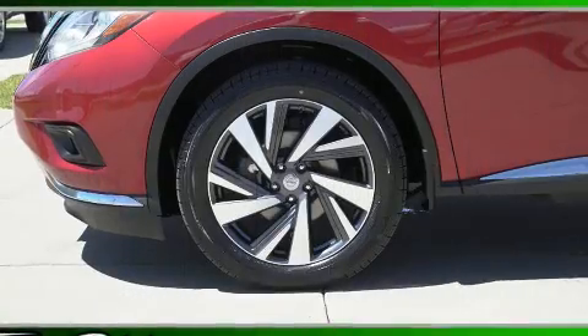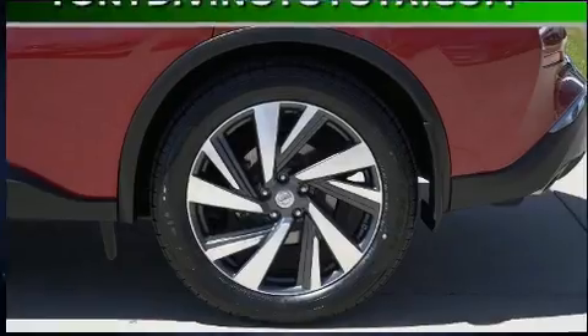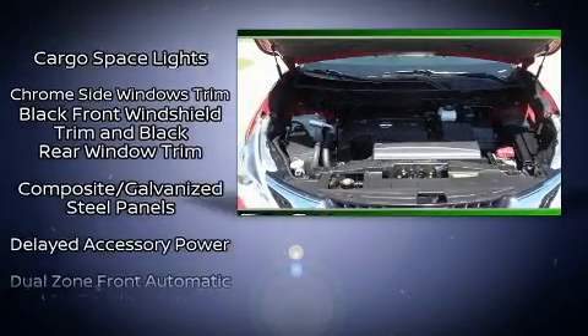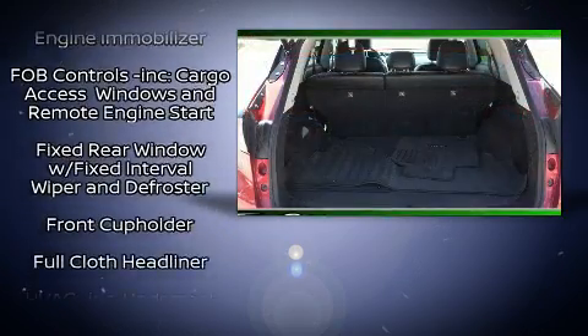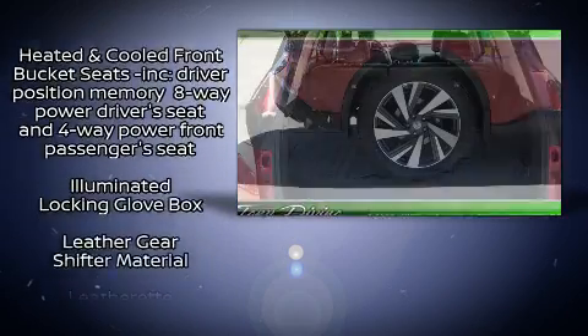Nissan ensures the safety and security of its passengers with equipment such as head curtain airbags, traction control, brake assist, anti-whiplash front head restraints, a security system, and four-wheel disc brakes with ABS. For added security, Dynamic Stability Control supplements the drivetrain.